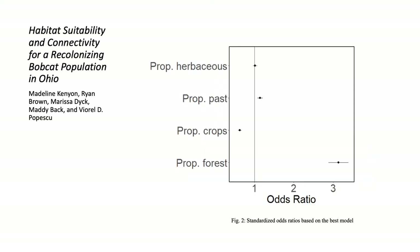We found that the highest habitat suitability for bobcats was in areas with high proportion of forest, low proportion of crops, and a high proportion of pasture, which can be seen in figure 2, displaying the standardized odds ratios from the best model. Proportion of herbaceous natural vegetation was not significantly associated with high habitat suitability.